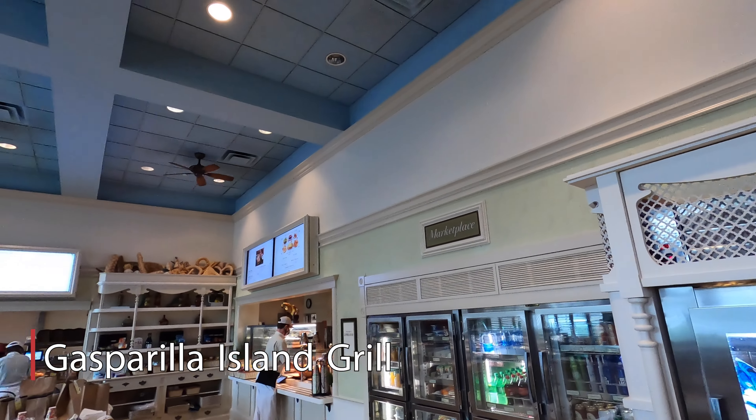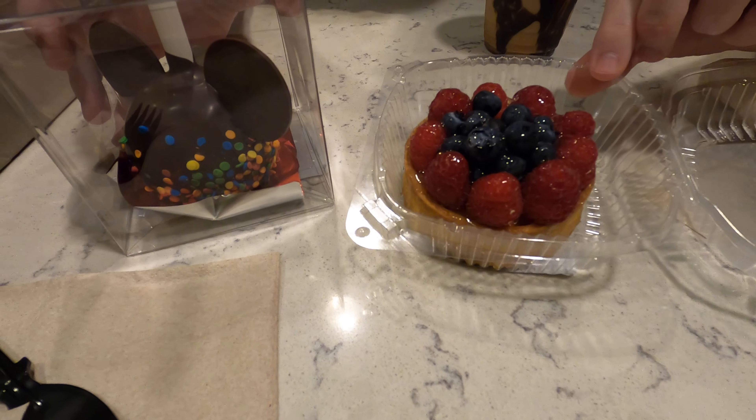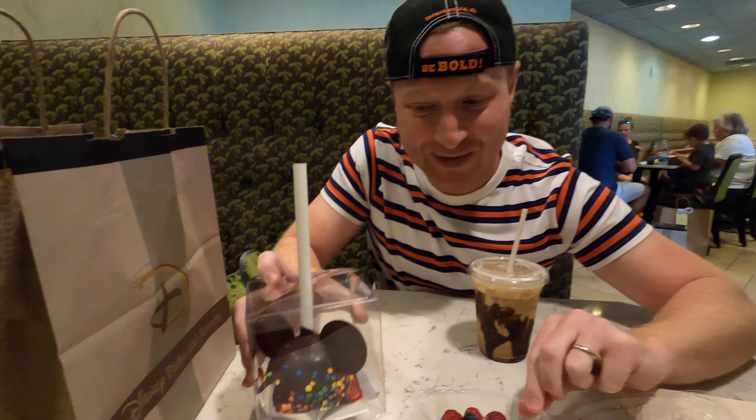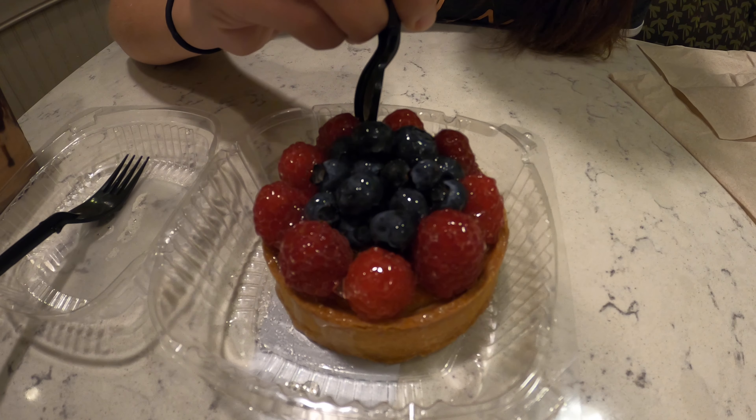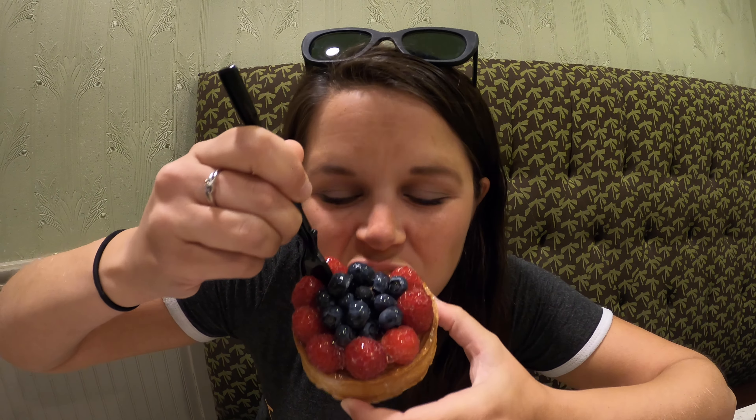We're at Gasparilla's, which is their quick service restaurant at the Grand, but the Grand Floridian Bakery is one of the better bakeries on property. You can't come here and not get some delicious treats. We've got their almond tart with fruit on top, and Michelle's super excited for her chocolate cake pop. The Grand Floridian does not let you down in the bakery department, and they also have delicious coffees brewed here. The almond tart has a really good almond base, and the fruit and berries are very juicy and fresh.